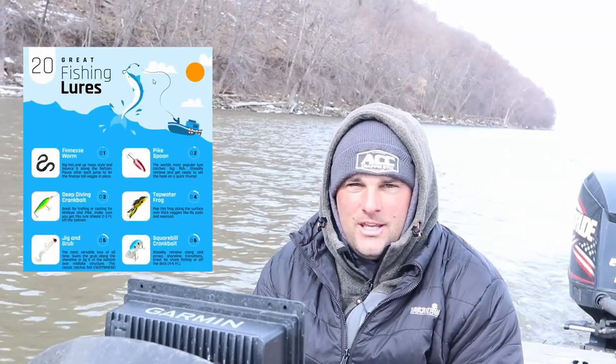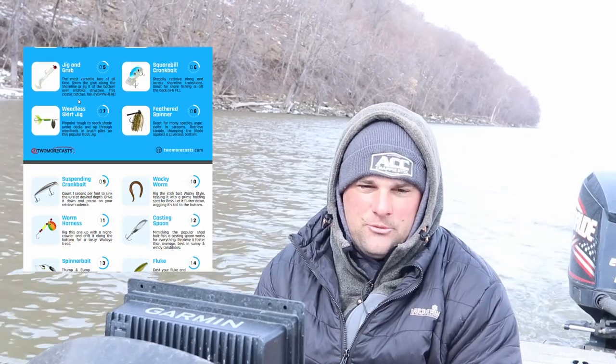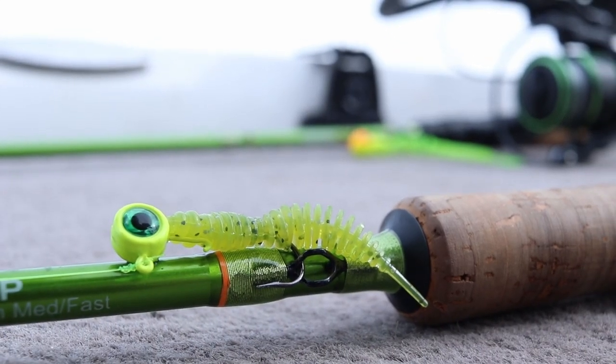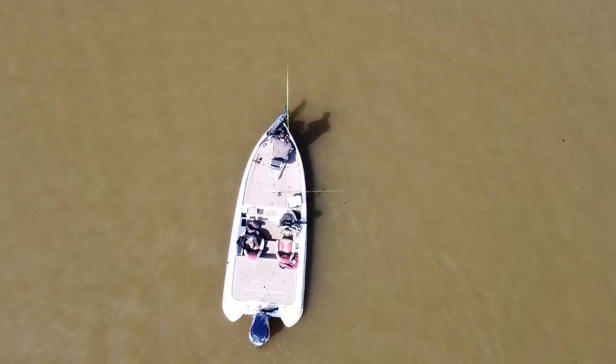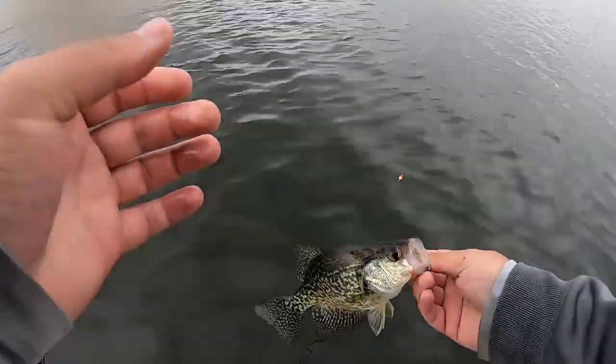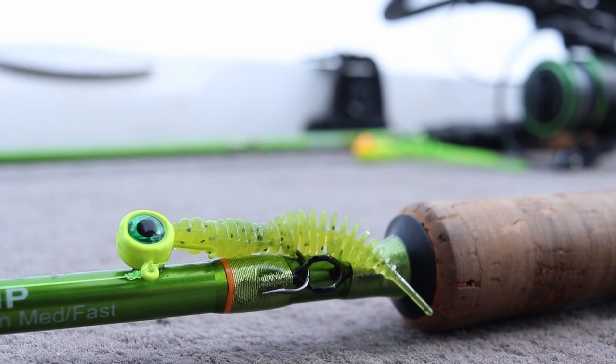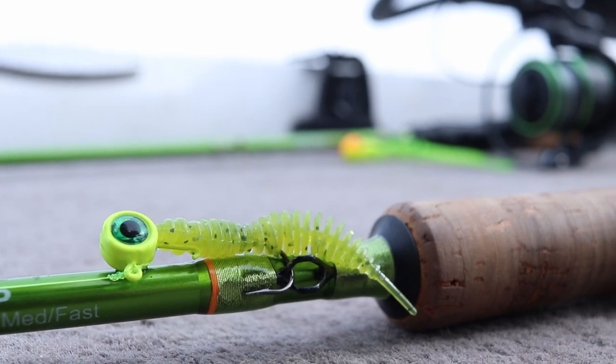But before we jump into that, huge thank you to the sponsor of this video — Two More Cast Tackle Box subscription. You can sign up for your first month for just one dollar and receive a pack of these baits. These are the Euro Tackle Fat Assassin. These are great baits to vertical jig, but they're also a great bait to put under a jig and float system. It's April, and most of you are probably spawn fishing if you're in Oklahoma, Texas, Arkansas area, so you're probably using a jig and bobber setup. This is a great plastic to put on a jig and bobber setup, cast up into the shallows on some spawning crappie.